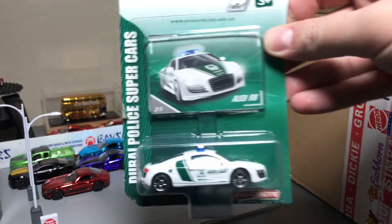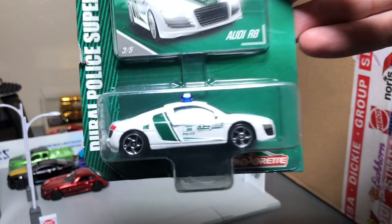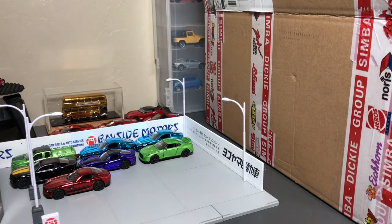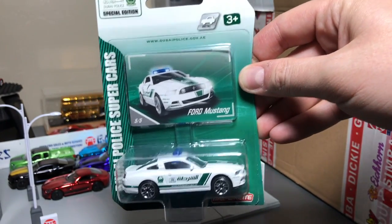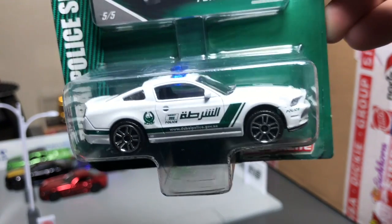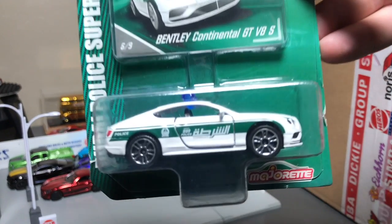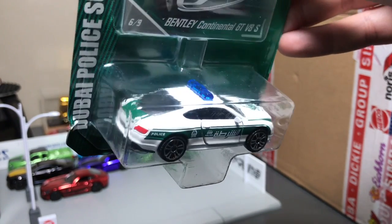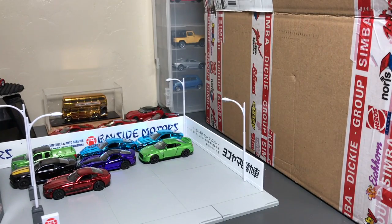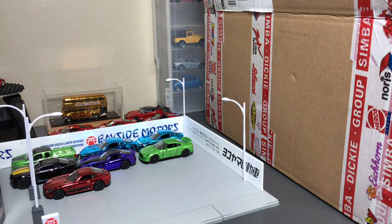Here are some singles. Audi R8 — we saw that last year, I'm not sure if there's any difference. There's the Ford Mustang, I think that's from last year too. Dubai livery on that one. This one I know is definitely new: the Bentley Continental GT V8S. How nice is that? They've done some three-packs, singles, and I know there is a multi-pack like a five-pack too.